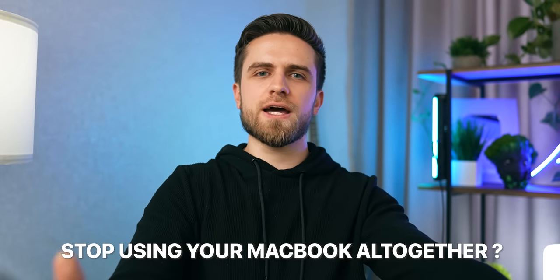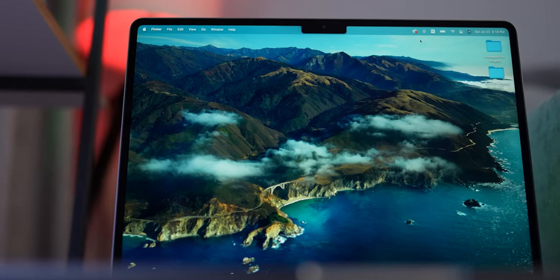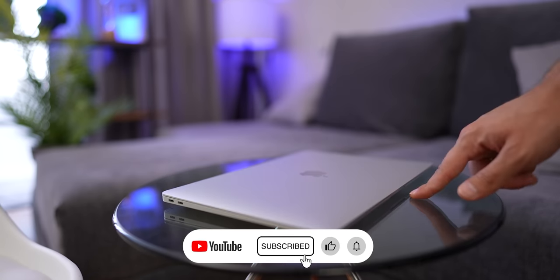Should you stop using your MacBook altogether? No, of course not. Just be careful where you can. Respect your laptop — it's a very complex piece of tech and it must be used with care. Engineers have designed these laptops for specific use cases, so stick to them. Keep yourself within technical and reasonable limits and you'll be fine. Your MacBook will be fine. Thank you for watching, and see you in the next one.